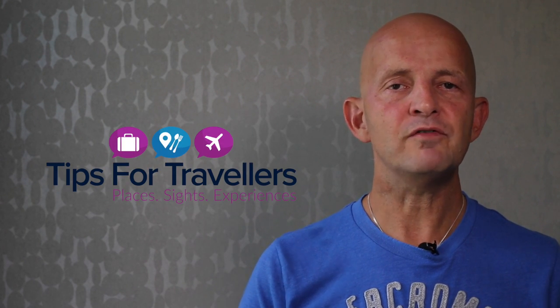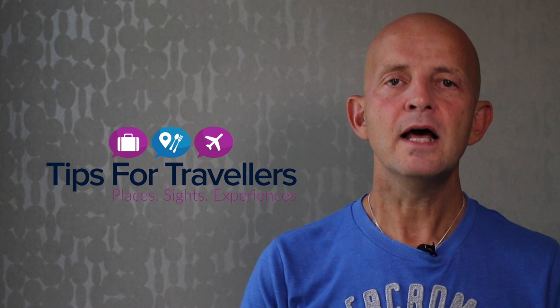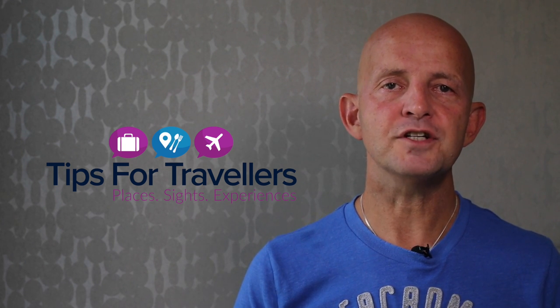A couple of things I'd like you to do: it would be great if you left a thumbs up on the video. Also leave a comment and let me know what you think of Pioneer Town. Please subscribe to Tips for Travellers — every single week I post a new video with travel inspiration, travel advice, travel tips, or money-saving ideas to help you make the most of your precious vacation time.